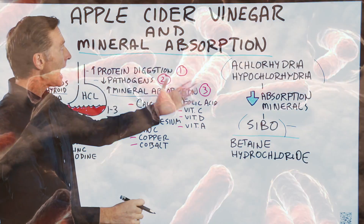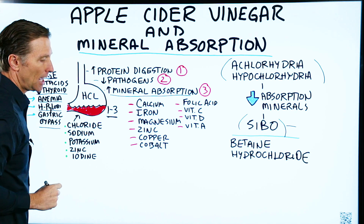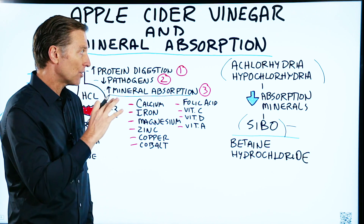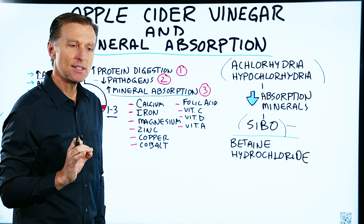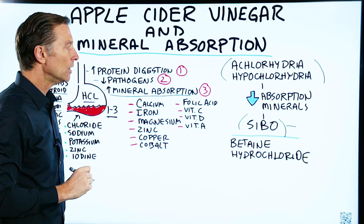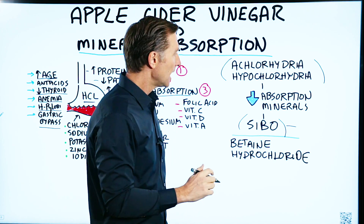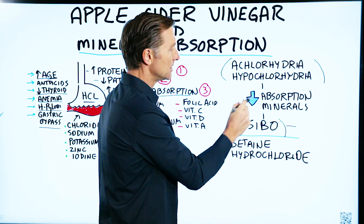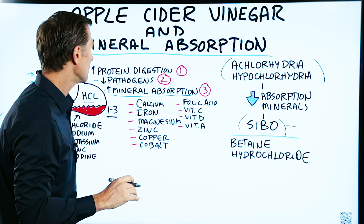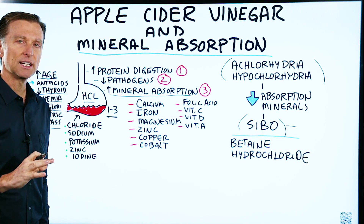Now the question is: can apple cider vinegar fix low stomach acid? The answer is it can help absorption of food and has a lot of other benefits, but it doesn't necessarily fix hydrochloric acid itself. It will help the absorption of nutrients even in the small intestine, and it can actually help inhibit some of the microbes growing in the small intestine. So it has a lot of benefits, but to build up hydrochloric acid, there are several other nutrients you're going to need.